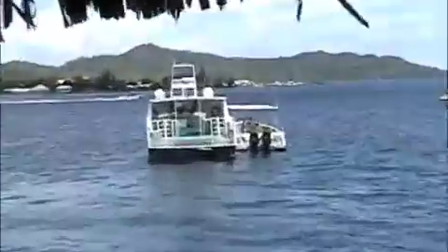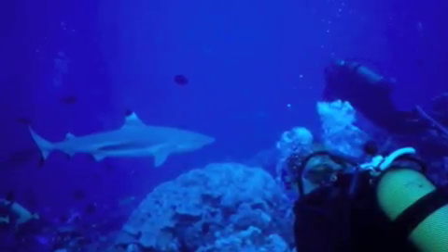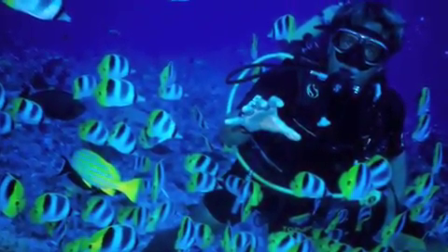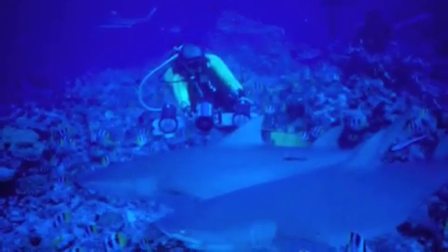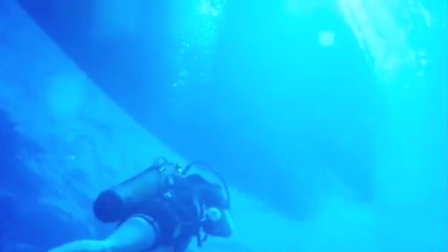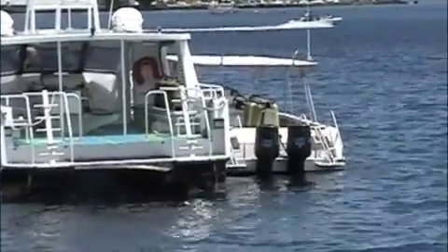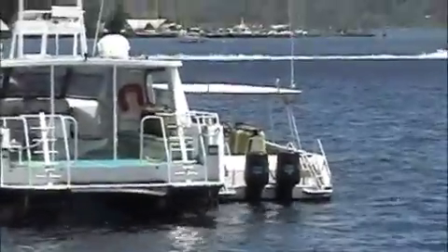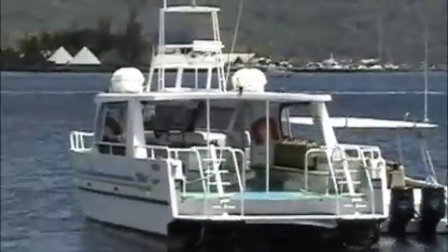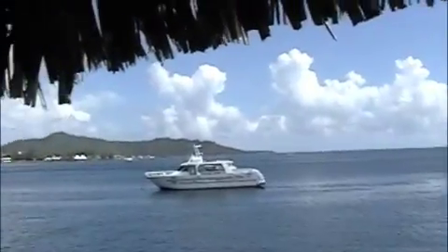We just got back from two dives this morning. Now it's about one o'clock and they are just taxiing the little boat out using the big boat. Pretty interesting — I've never seen them do that before. The bigger boat is the one that we've always been diving off of here.